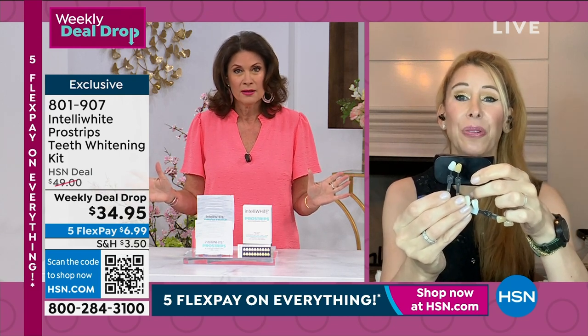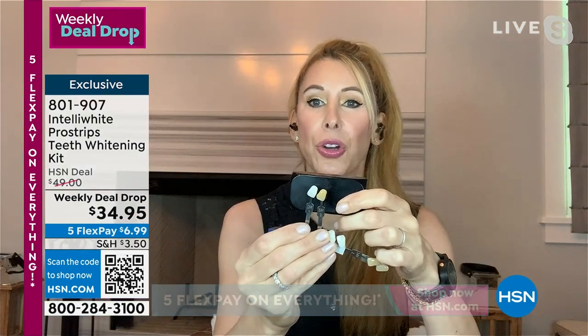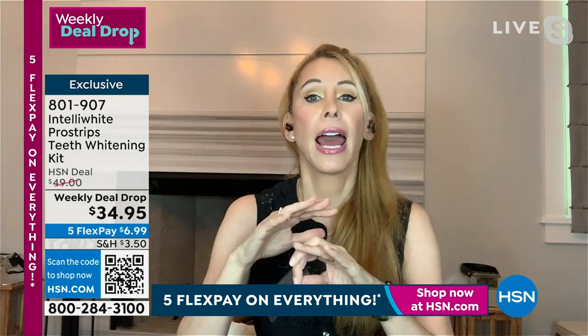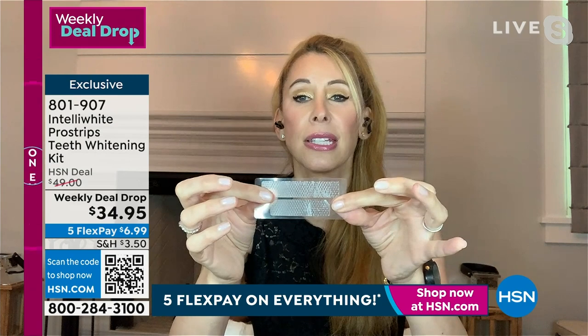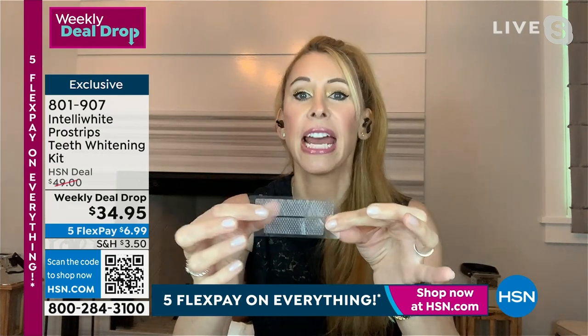This is the first strip that can actually claim it doesn't harm enamel. For 14 years I've been at HSN telling my patients and HSN customers: do not use strips because they pull the minerals out of your enamel, dehydrate it, and make you crazy sensitive. I didn't want to bring a strip to HSN until I perfected it. These strips are studied at the University of Indiana — they have infusion of mineral technology and xylitol to condition the teeth.